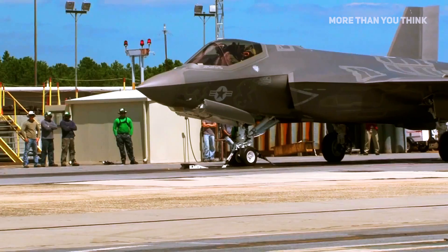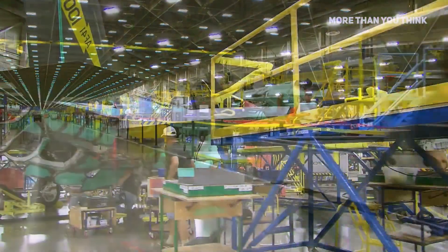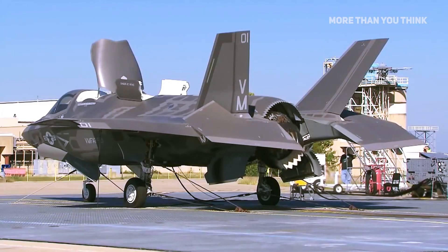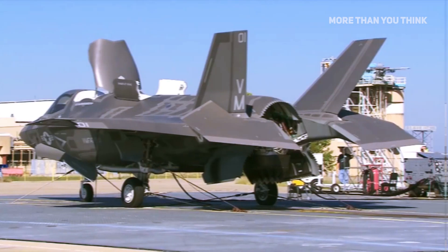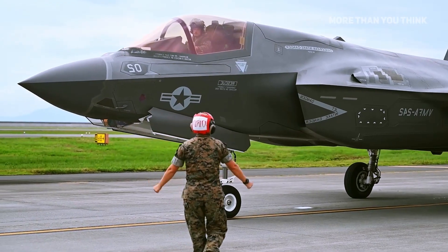According to the Department of Defense contract posting, the bulk of the work will be performed in Fort Worth, while other Lockheed Martin locations and subcontractors in the supply chain will also provide support, with some work being performed in Redondo Beach, California. The work on the new contract is expected to be completed in December 2026.